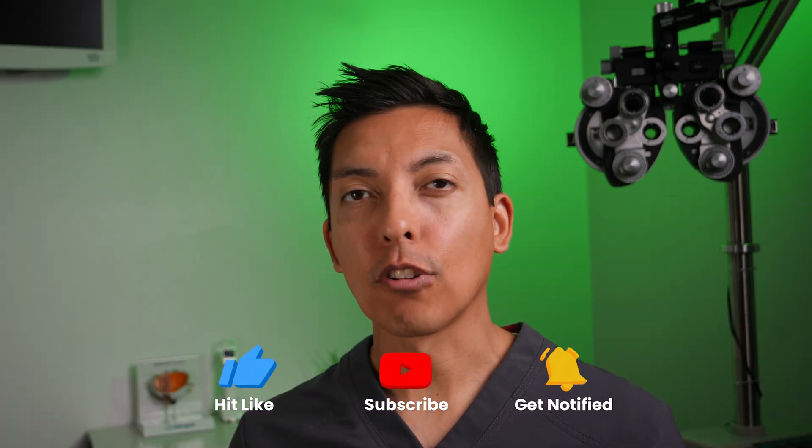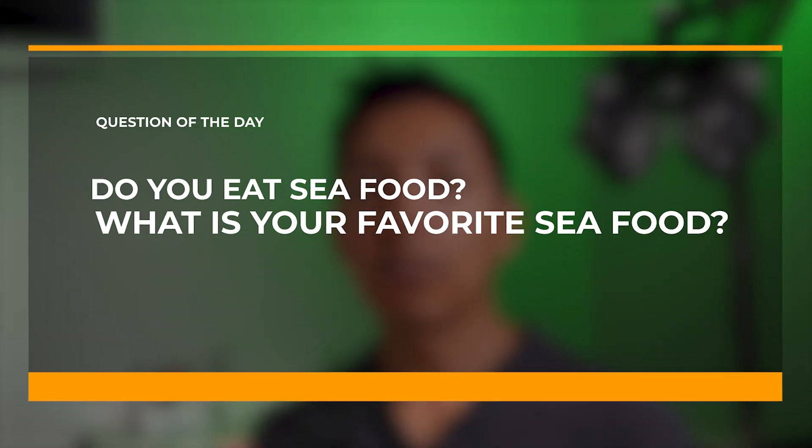Smash the like button if you're liking the content or learning something new. Question of the day: do you eat seafood, and if so, what's your favorite type? If you have any questions, leave them in the comments below and I'll see you in the next video.